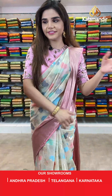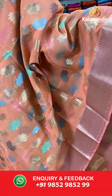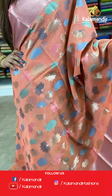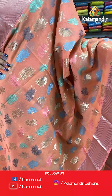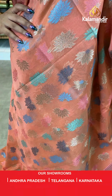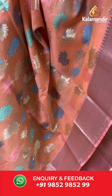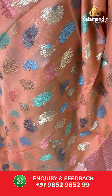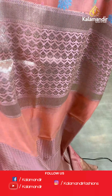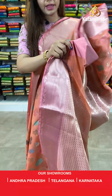On to our next saree — the same saree in a pink shade, because you all love pink. We have a pink, orange and multicolored saree here. The body has thread floral weaving. And we have contrast zari borders. A contrast pallu and a jacquard blouse.